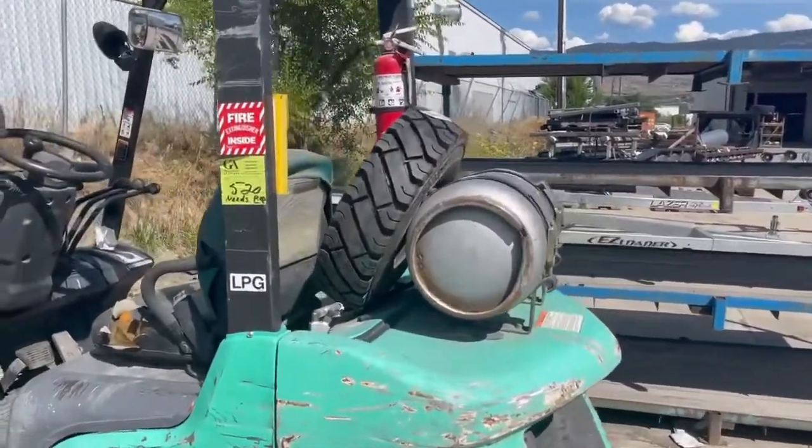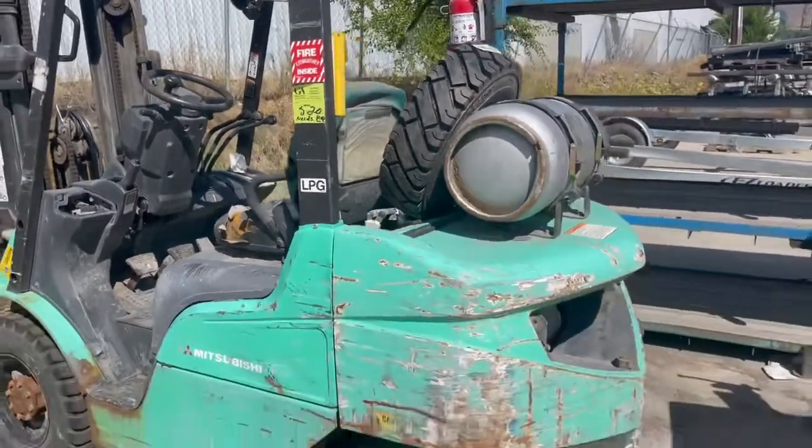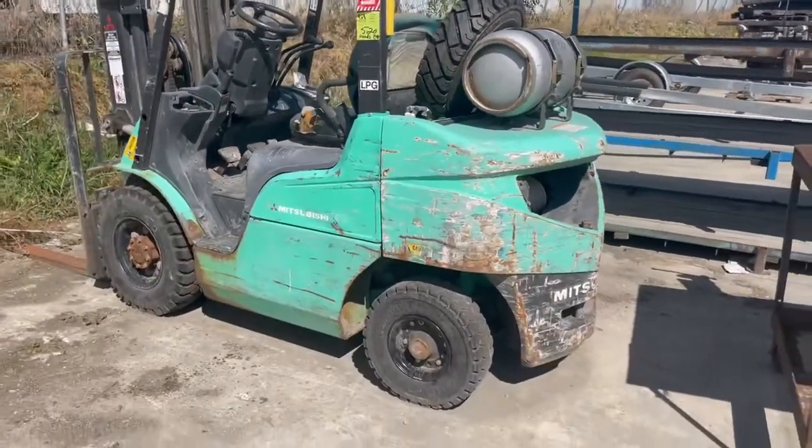We've got about 800 lots. One lot I just wanted to make a mention to you — lot number 520 — is a Mitsubishi 5,000 pound all-terrain forklift.